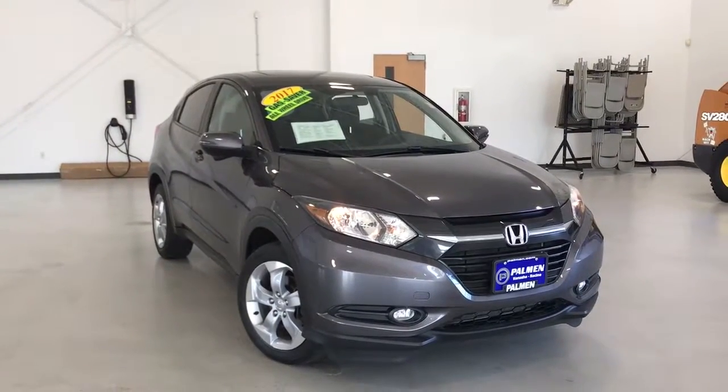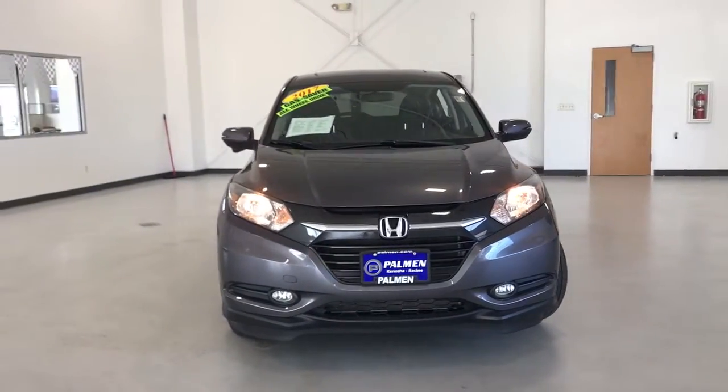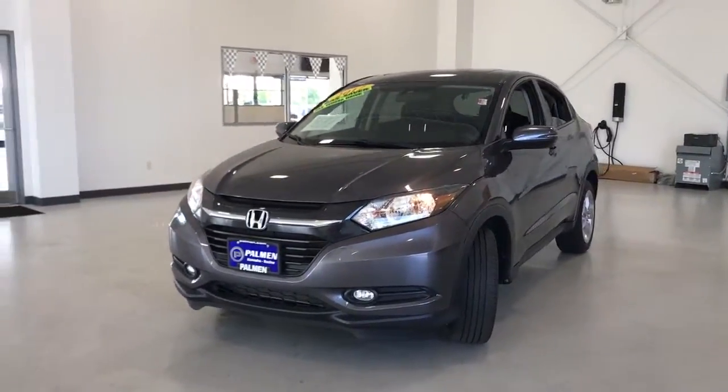Looking for your dream car? It could be the 2016 Honda HR-V. This vehicle still has fewer than 60,000 miles on the clock, so it won't last long.